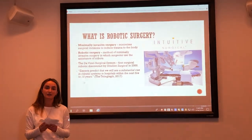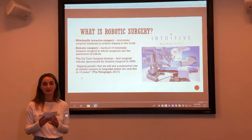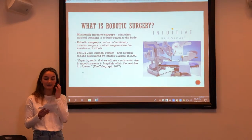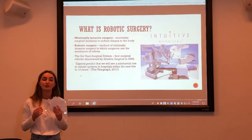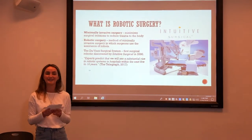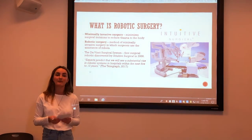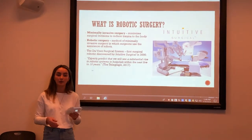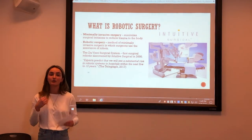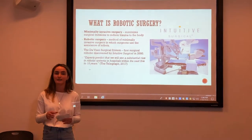Robotic surgery was introduced to society through the invention of the da Vinci system in 2000 by the American company Intuitive Surgical. Though only in the last decade has it gained significant attention and been adopted in hospitals. According to the Telegraph, surgical robotics are expected to increase dramatically in the next 5 to 10 years. This prediction has meant more and more companies are developing new and advanced robotics for the surgical room, though these more recent discoveries are still undergoing clinical trials so their effectiveness cannot be confirmed as of yet.